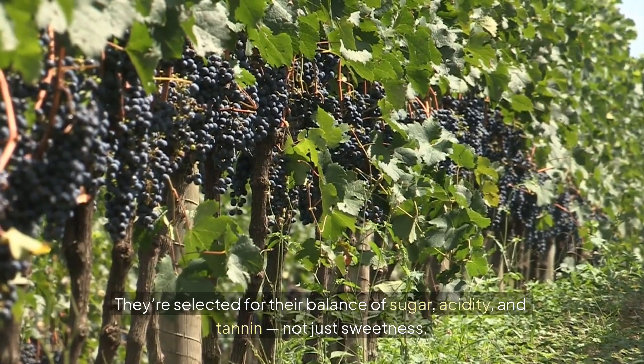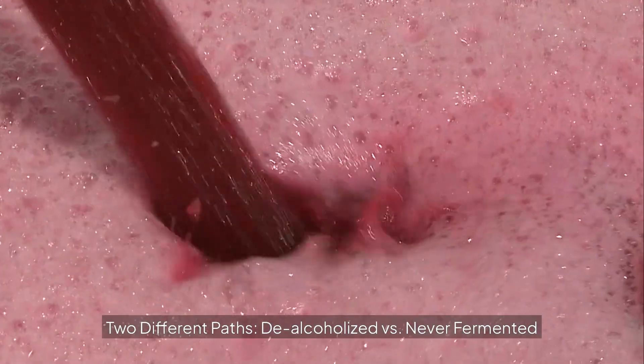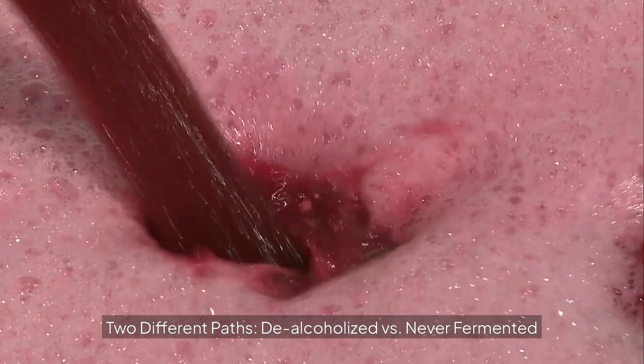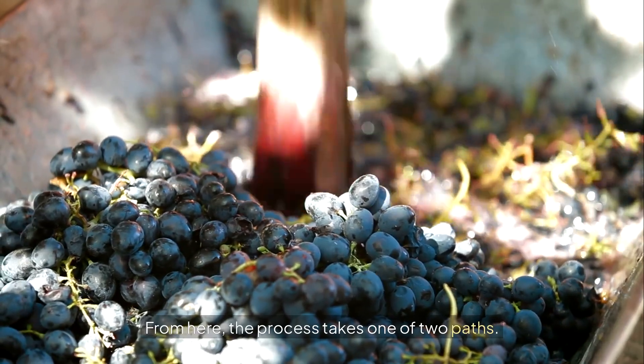They're selected for their balance of sugar, acidity, and tannin — not just sweetness. From here, the process takes one of two paths: de-alcoholized versus never-fermented.